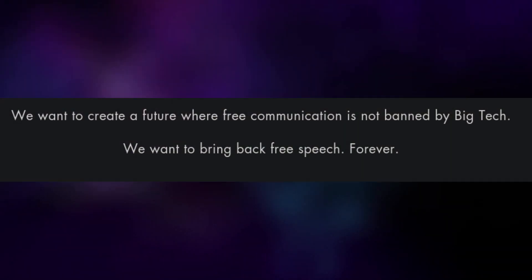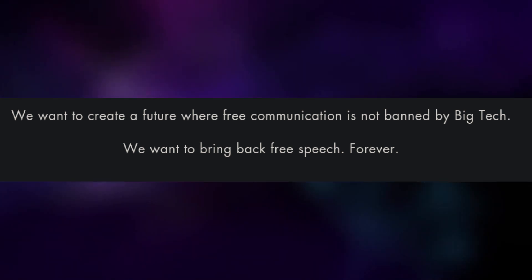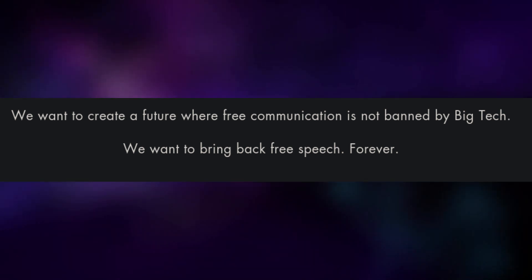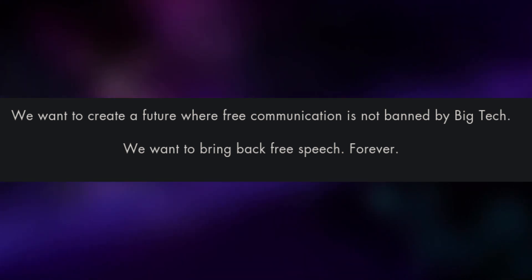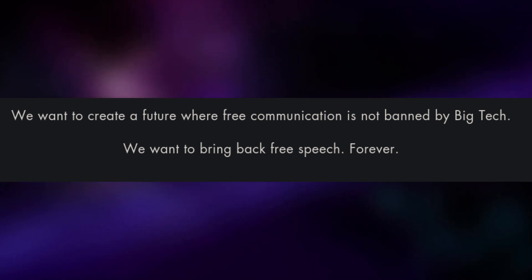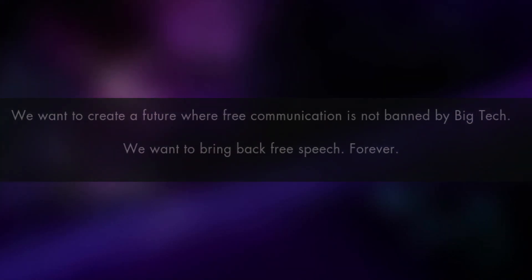The site comes with the bold claim that this phone wants to create a future where free communication is not banned by big tech, and they also want to bring back free speech forever. How exactly creating a phone is supposed to help with this is unclear. Not that it matters though — for as evil as big tech are, they're not banning your free communication or free speech. If they did, that would be one less user that they could data mine. They don't want to hurt their profit margins like that.